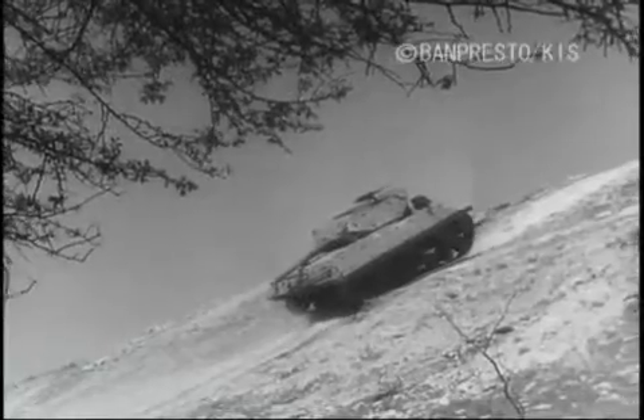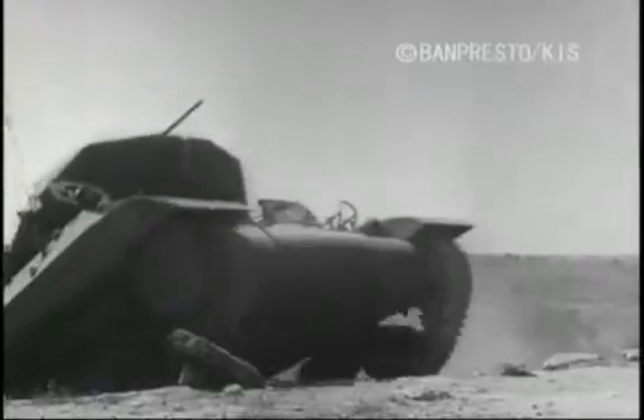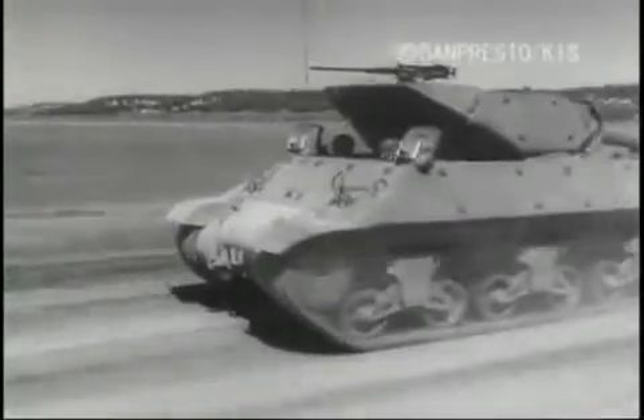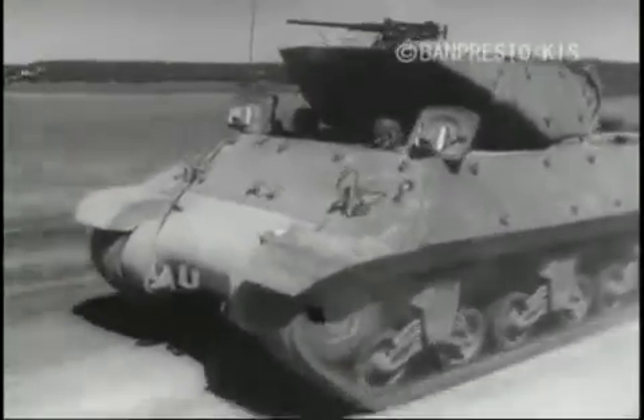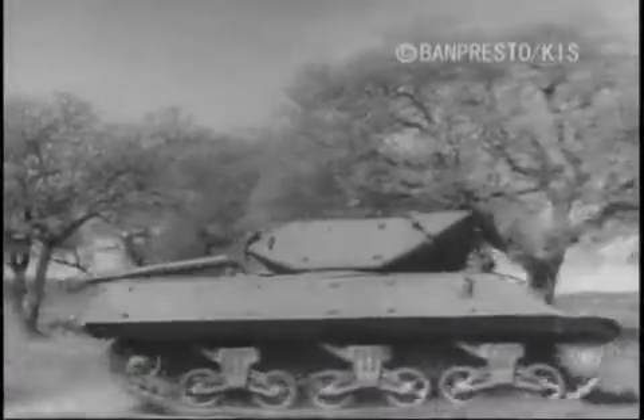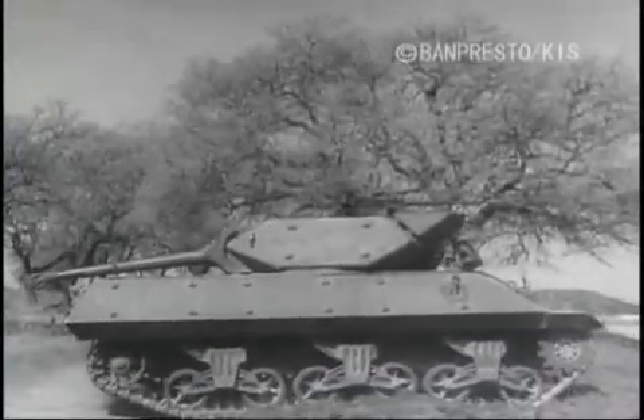Power? Watch her twin diesel engines pull her up this 28-degree grade with no track troubles. Just picture yourself in the TD, cruising along this road — sudden death to the Mark VI Tiger, the German tank now extinct in North Africa. Maximum speed: 32 miles an hour, easy steering with clutch brakes, 200 miles to the tank full.